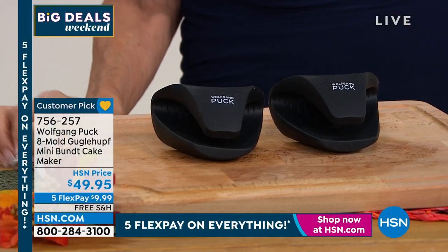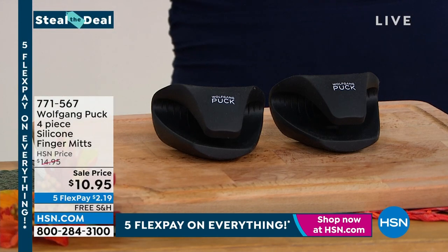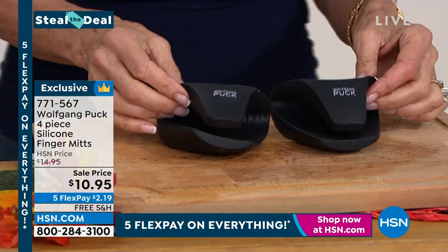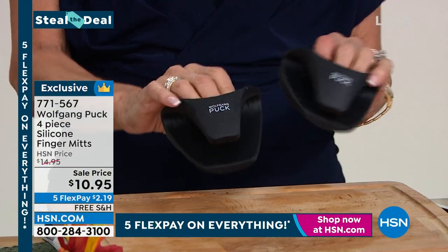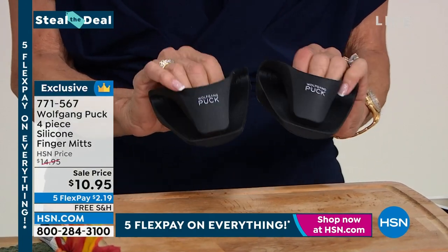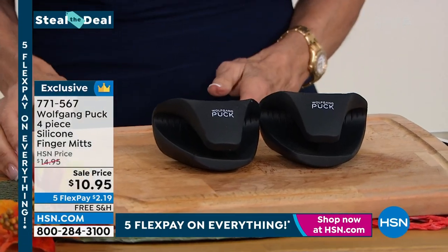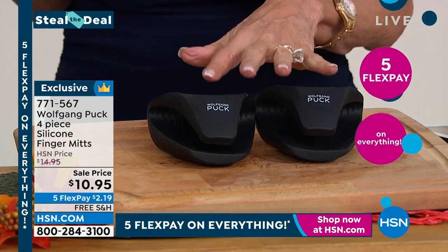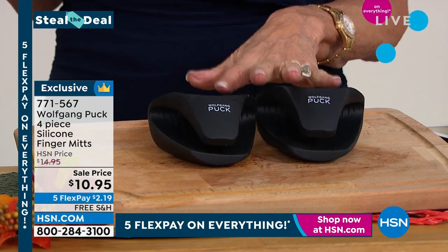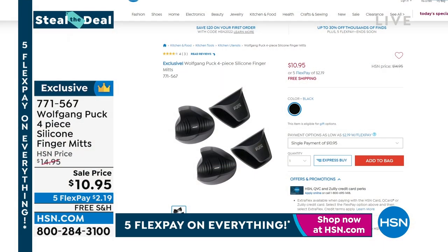We talk about this whole month giving you these really fabulous steal-the-deals items that we have in our inventory at phenomenal prices. We had a juicer in the last hour, but right now we're going to offer you these little awesome silicone mitts. These have been so popular. We started with several colors; we only have them available in black now, at a price of only $10.95. You see two, but you actually get four of them to the set at $10.95 — $2.19 on any credit card.